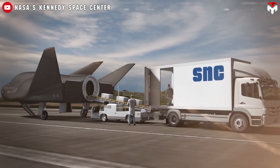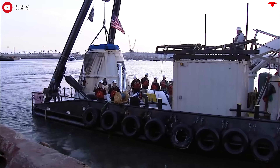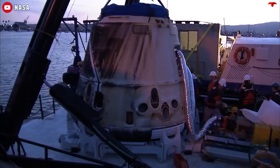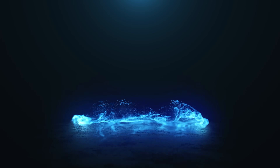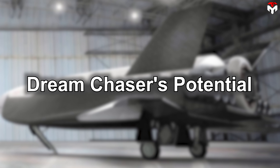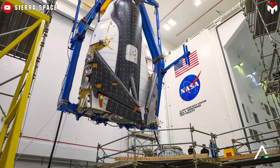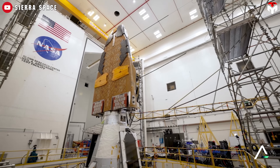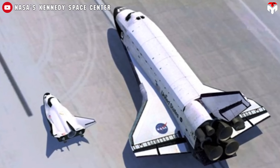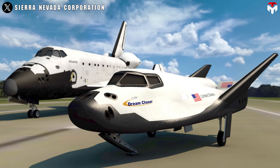Is this the future of space research delivery, and could it finally surpass the cargo capabilities of SpaceX's Dragon? Dream Chaser Tenacity boasts a total pressurized volume of 33 cubic meters, which includes both the space plane and its Shooting Star cargo module. That's nearly half the volume of the old space shuttle, even though Tenacity is only 9 meters — 30 feet — long, about one-quarter of the shuttle's length.